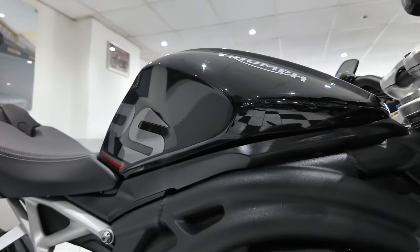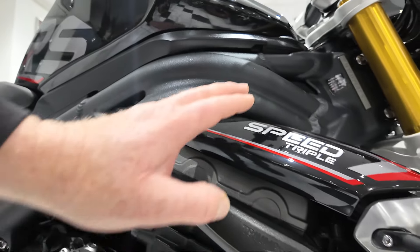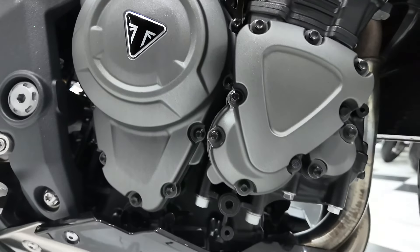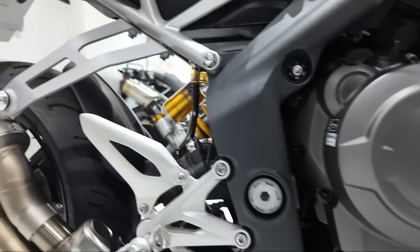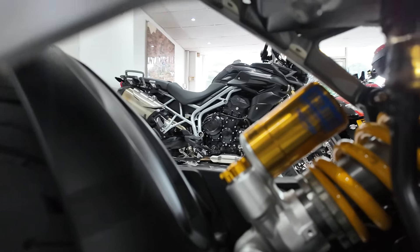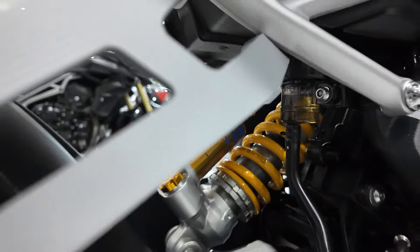Moving to the right side — fuel tank, no marks or damage there, side panels all lovely, and the finish to the engine case is all spot on, no blistering or peeling of the paint. Further back, you've got that exhaust silencer, no marks or any damage to that. A closer look at that Ohlins rear shock, tucked away there, all nice and clean in that area.